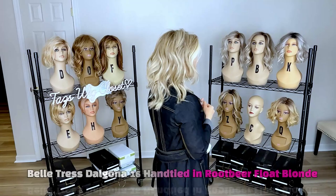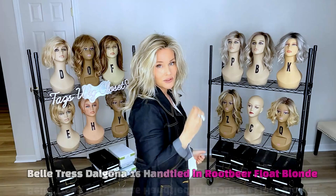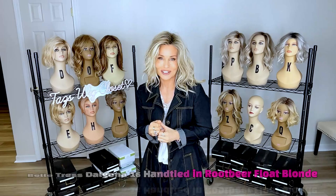When I want to do an updo or pull this back, it's very easy to do and it looks fantastic because you won't see webs through it, so I don't have to worry about that. It's a super realistic-looking wig style — flirty and casual and just my type of style.